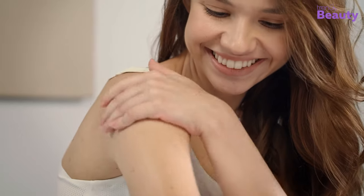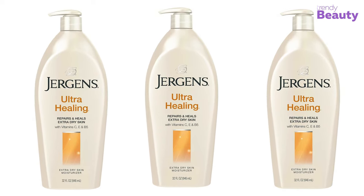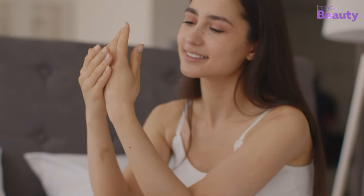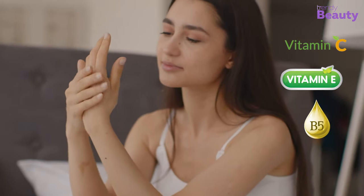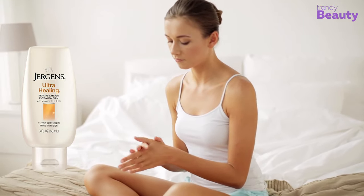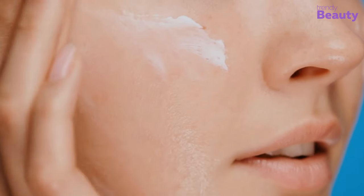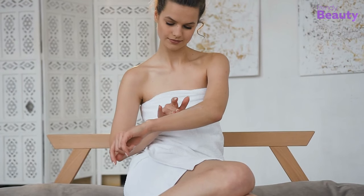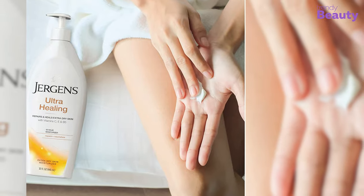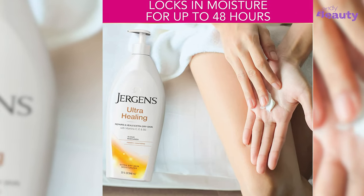This winter, if you want a moisturizer that will heal your skin, then you can pick the Jergens Ultra Healing Extra Dry Skin Moisturizer. It contains a unique blend of Hydrolycine that makes your skin luminous. The moisturizer is infused with vitamin C, E, and B5, which also help in illuminating the skin. This healing lotion helps in improving skin tone and texture, and it heals the dryness of skin by penetrating through five layers of the skin's surface. Regular use makes the skin nourished and visibly healthier over time. It absorbs into extra dry skin — typically the rough spots such as elbows, heels, and knees — and locks in moisture for up to 48 hours.